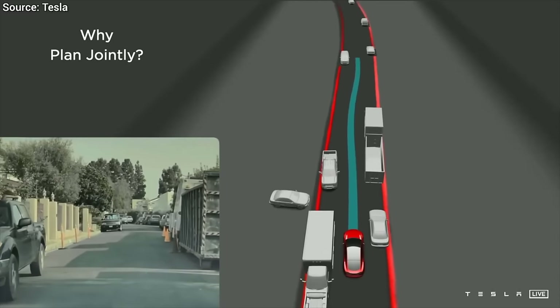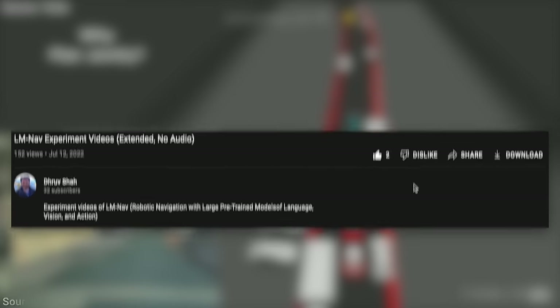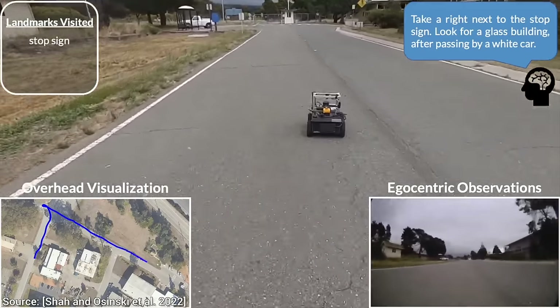And before we go, have a look at this — as of the making of this video, only 152 people have looked at this paper. And that, dear fellow scholars, is why Two Minute Papers exists. I am worried that if we don't talk about some of these works in these videos, almost no one will.